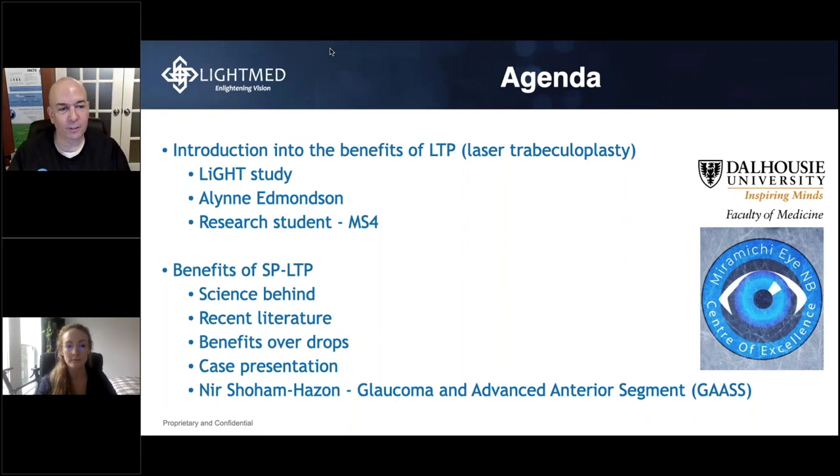Thanks, Jennifer, and thanks to LightMed for allowing us to participate in this webinar. I'll introduce our agenda and my co-speaker. Aline Edmondson is a research student and a fourth-year medical student out of University of Dalhousie in New Brunswick, Atlantic Canada. She will be talking to us and introducing the benefits of laser trabeculoplasty through the LIGHT Study.